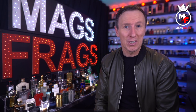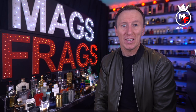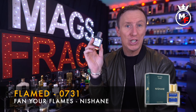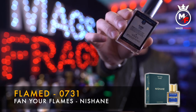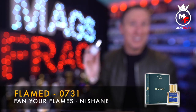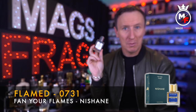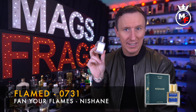The first fragrance I'm going to talk about today is called Flamed — it's a clone of Fanyol Flames by Nishane, and the Perfume Parlour code on this one is 0731. The top notes are Coconut and Rum. In the mid we've got Tonka Bean and Tobacco, and in the base there's Oak Moss and Chinese Cedar.